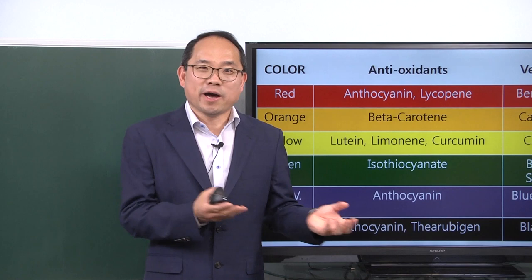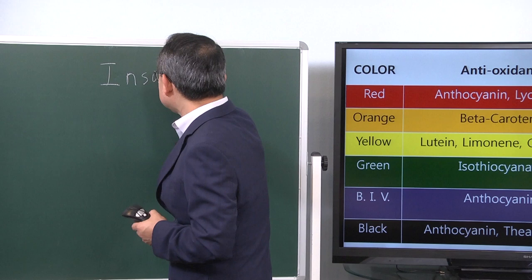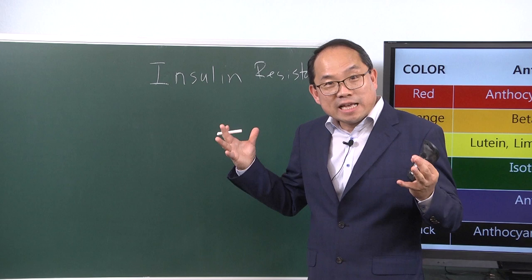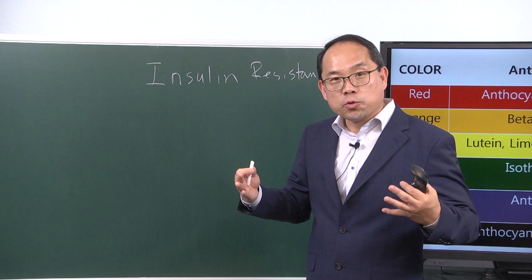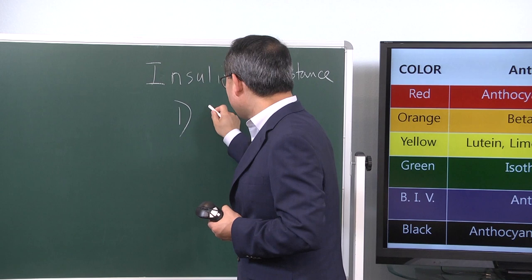Let's summarize what we talked about in the last three lectures. In the first lecture, I talked about insulin resistance. Insulin resistance can lead to diabetes, heart disease, stroke, and cancer. In order to prevent those devastating diseases, you can nip them in the bud by reversing insulin resistance. One of the best scientific mechanisms discovered for doing that is through autophagy, and autophagy is achieved when you are fasting.